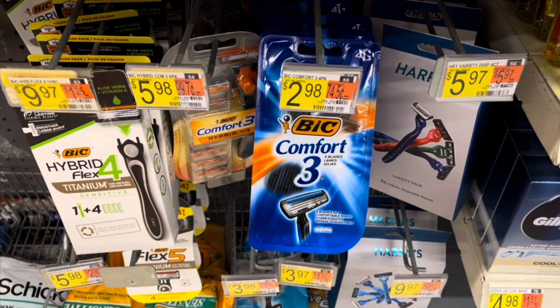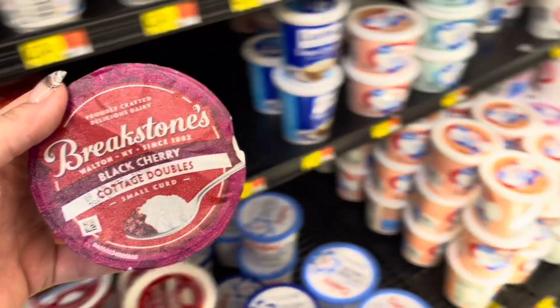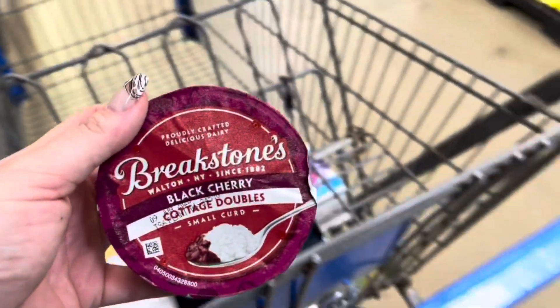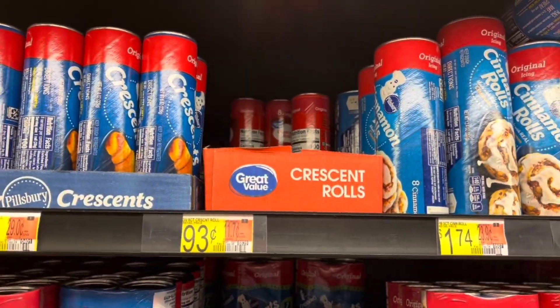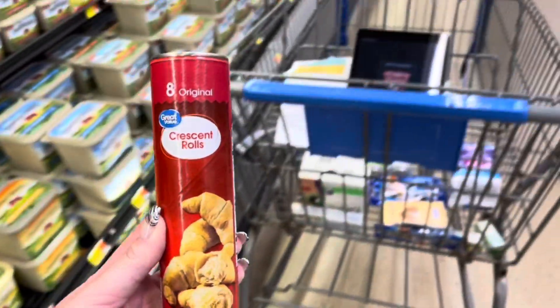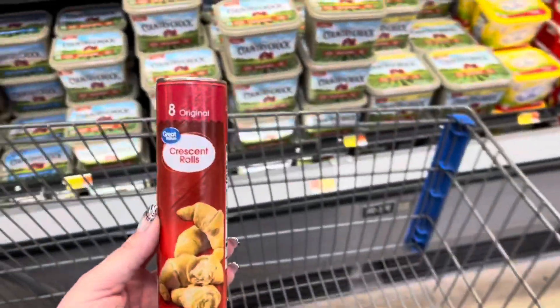I did a survey on Brand Club for $2.25 back, making two of these a $4.29 moneymaker. I'm also going to grab the Breakstone Cottage Doubles again for $1.06 and submit to Ibotta for $0.50 back, making this $0.56. I'm also going to grab the Great Value Crescent Rolls for $0.93 and submit to Zardy for $1.55 back, making this a $0.62 moneymaker.